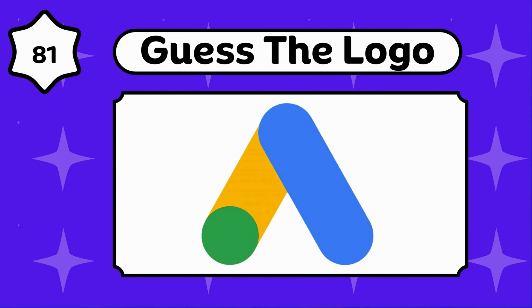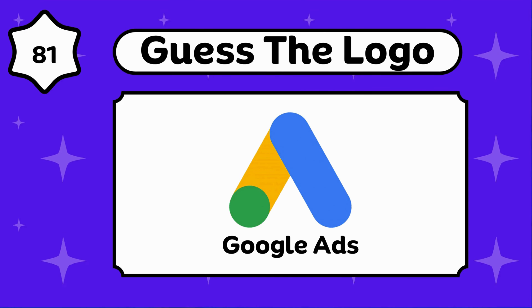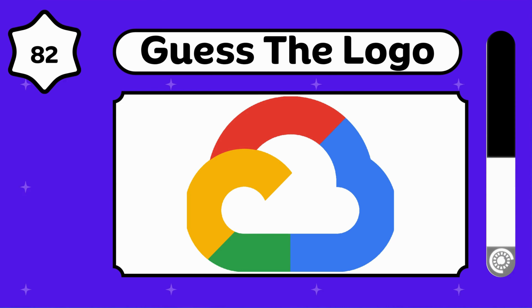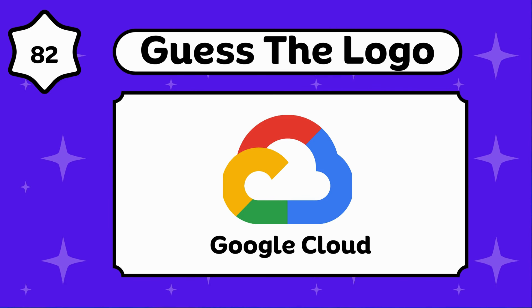You guessed this. That's Google Ads. Can you see this before? This is the logo of Google Cloud.